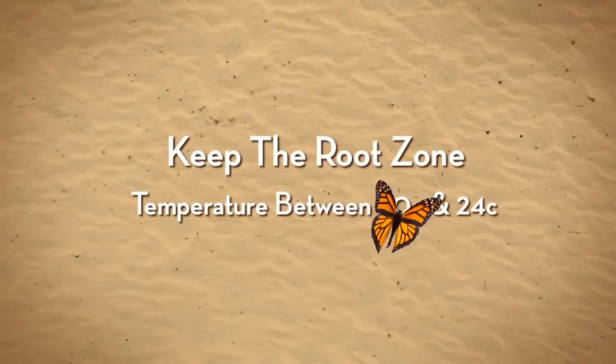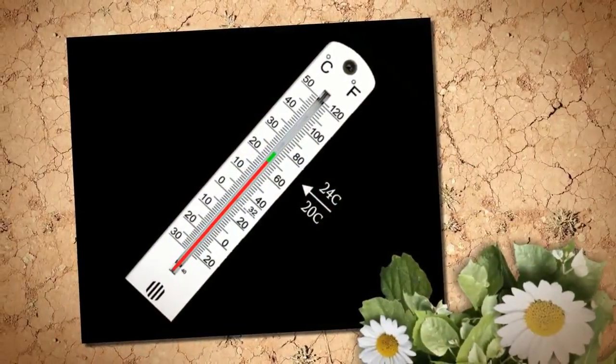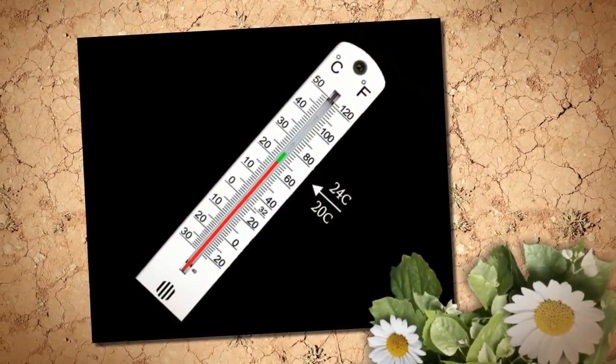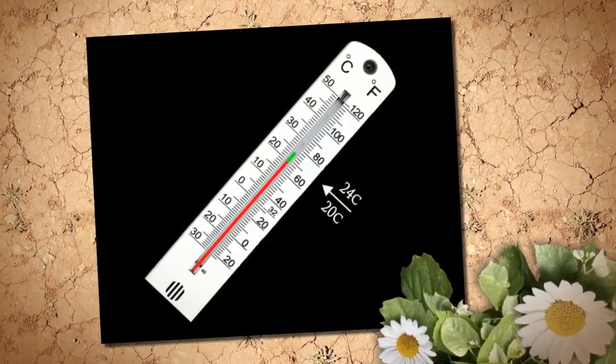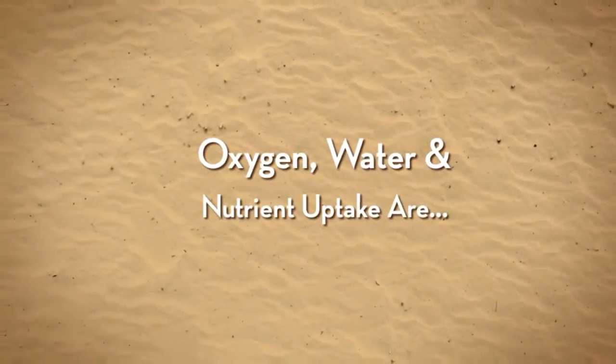The ideal root zone temperature is between 20 and 24 degrees centigrade. If the temperature falls below 20 degrees, plant growth will begin to slow. At 14 degrees centigrade, plant growth will stop altogether.